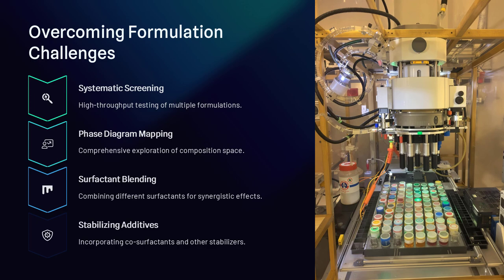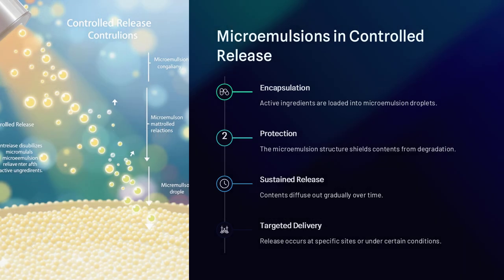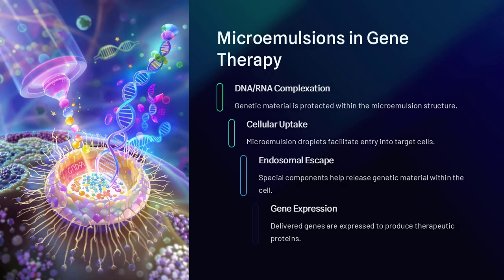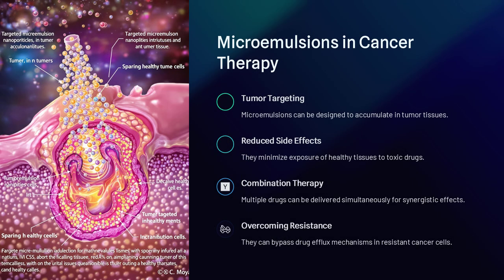Their usefulness extends far beyond medicine. Microemulsions play a crucial role in Enhanced Oil Recovery (EOR), where they help break down and mobilize trapped oil, allowing for more efficient extraction. They are also used in cosmetics, food processing, detergents, and nanoparticle synthesis, demonstrating their versatility across multiple industries.